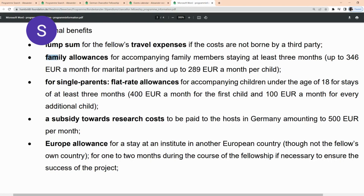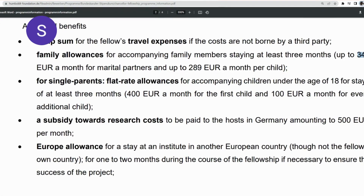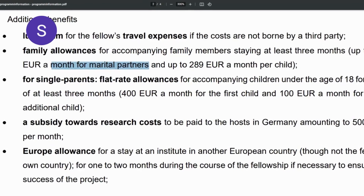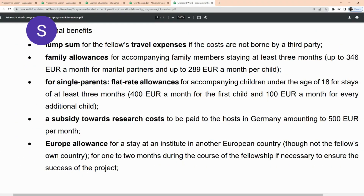Other additional benefits include family allowance. You're going to be receiving up to €346 a month for marital partners and up to €289 a month per child. For single parents, there's going to be a flat rate allowance — €400 a month for the first child and €100 a month for every additional child. There's going to be a subsidy allowance towards your research course, a European allowance, and many more.